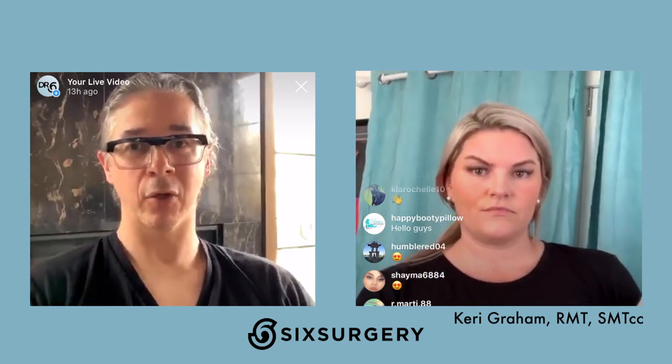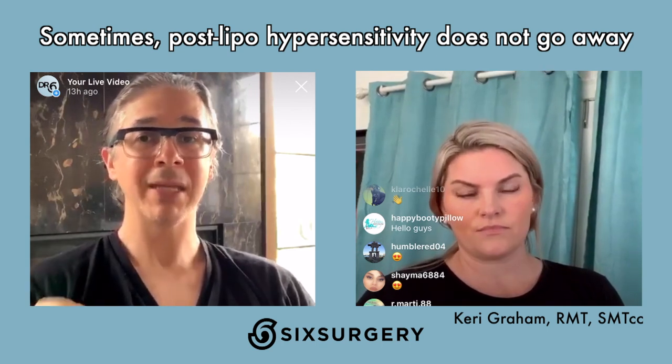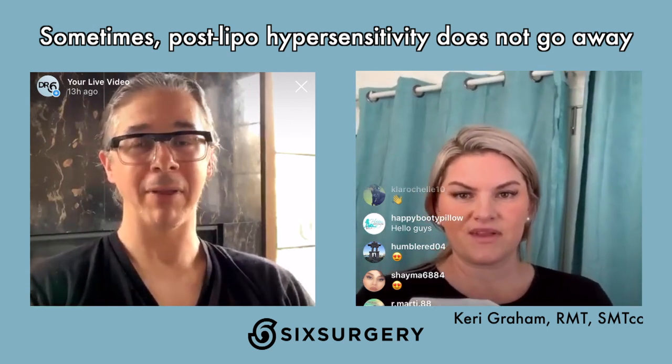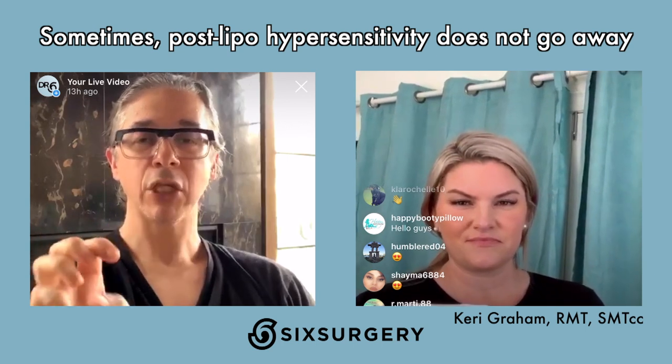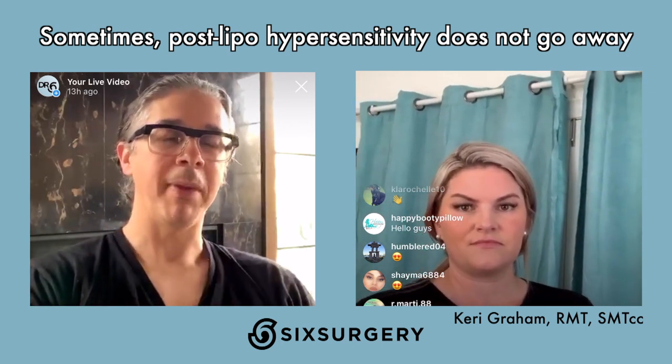In rare cases, hypersensitivity doesn't go away and persists. If that's the case, talk to your doctor. There is medication available — we prescribe our patients gabapentin, a nerve medication for hypersensitive or irritated nerves that helps with the pain.